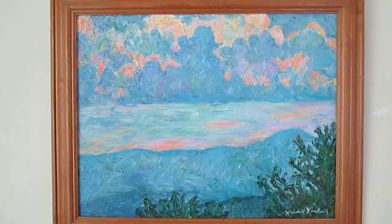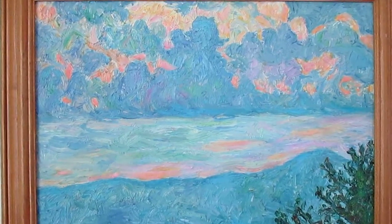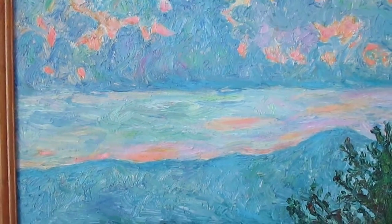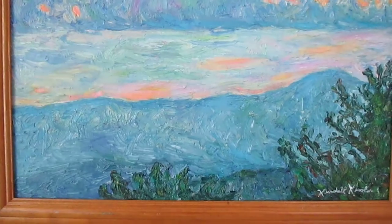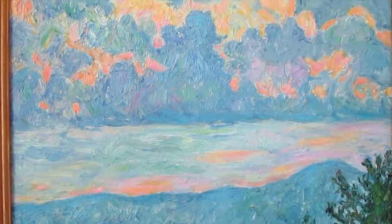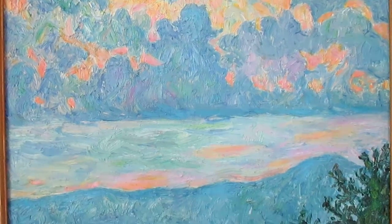Hi, I'm Kendall Kessler, award-winning professional artist, with my special for the month of May. This is Bull Mountain, one of my very intense impasto paintings. And right now at kendall-kessler.fineartamerica.com, you can get a 30x40 canvas print of this popular painting at 40% off.